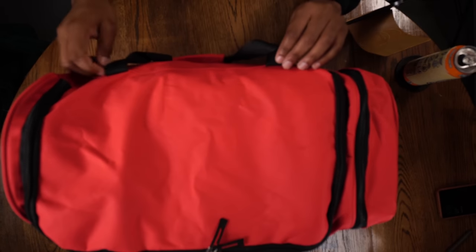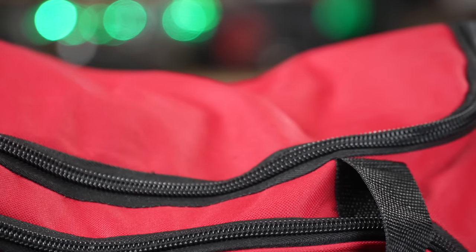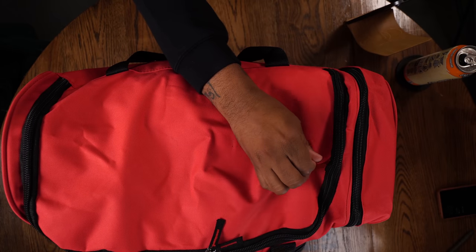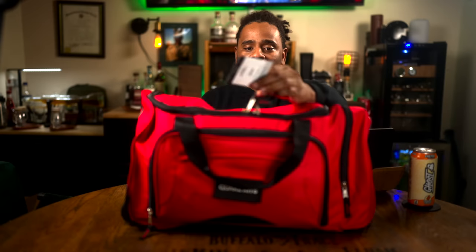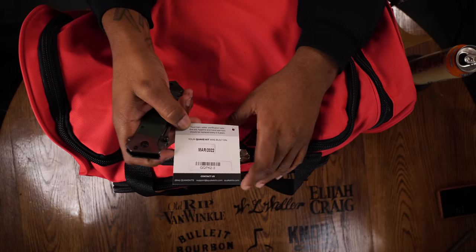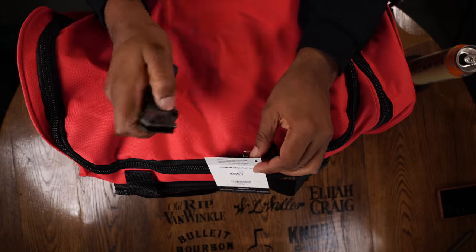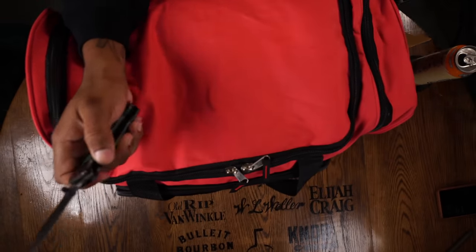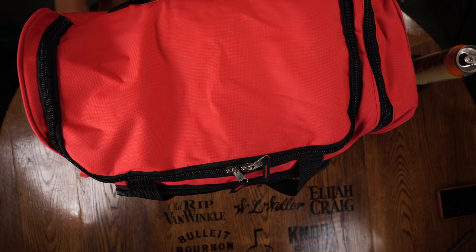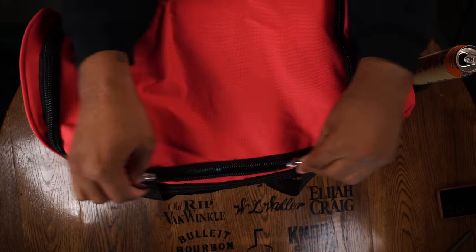The bag itself — the stitching is well made, but it does seem to be — I don't know the exact material, it kind of gives me a polyester vibe, but it does feel pretty durable. It has a little notice on the outside that says your kit was built on March 2022. One thing about these kits is that they are American assembled using globally sourced supplies. The zippers seem to be YKK zippers. I'm not sure if they're self-correcting, but they do feel durable enough to pass my kit test.